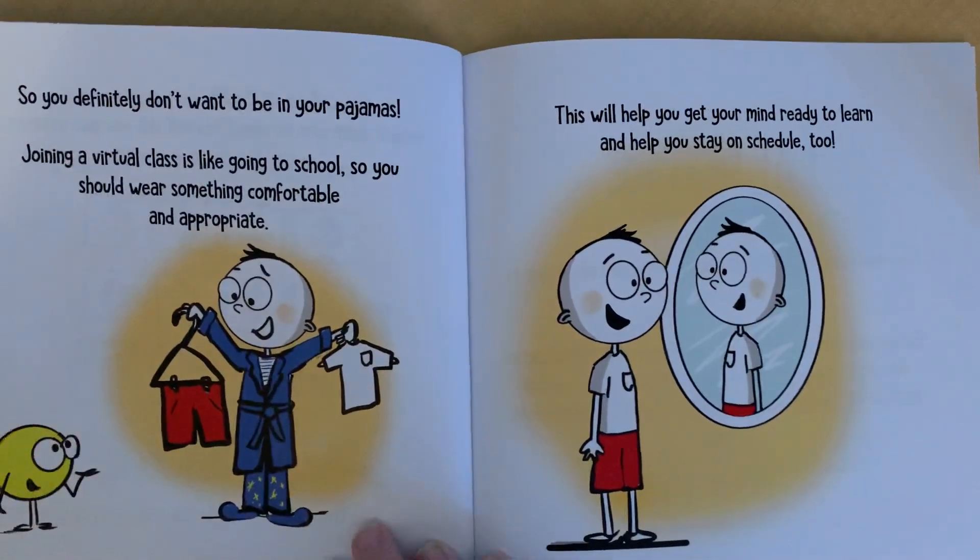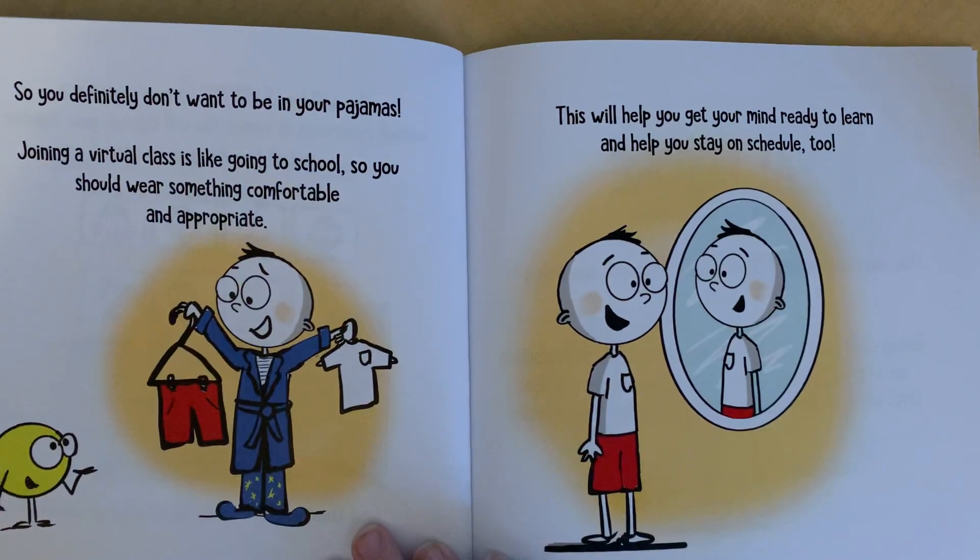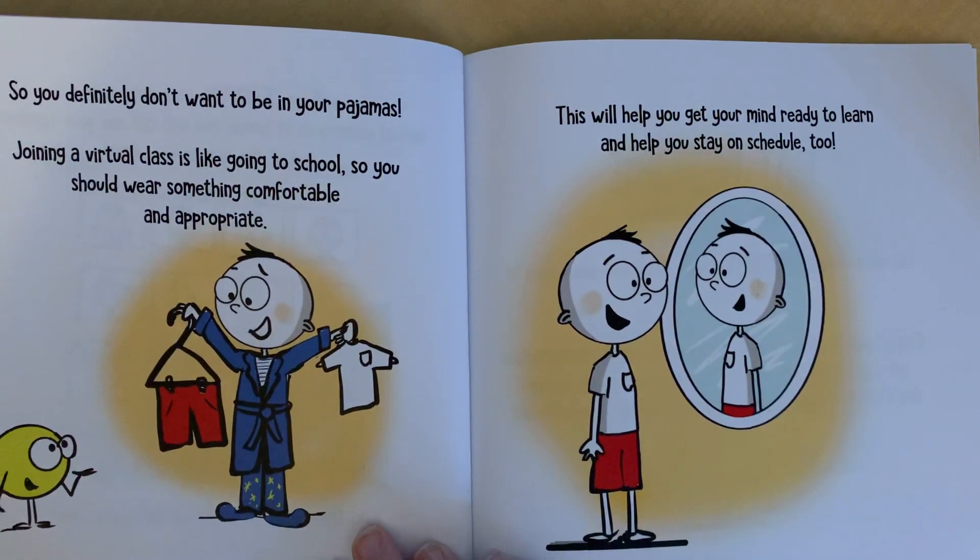So you definitely don't want to be in your pajamas. Joining a virtual class is like going to school, so you should wear something comfortable and appropriate. This will help you get your mind ready to learn and it'll help you stay on schedule too.